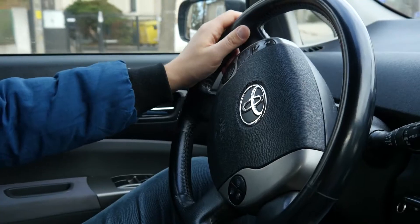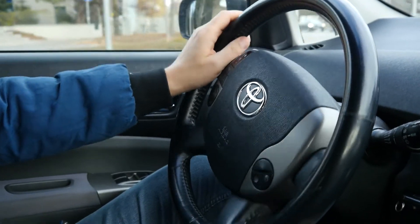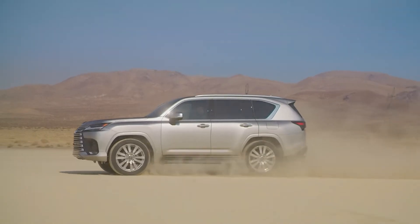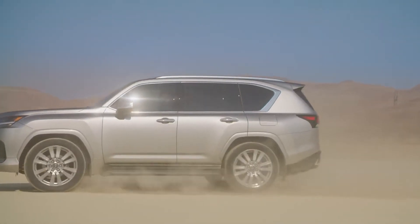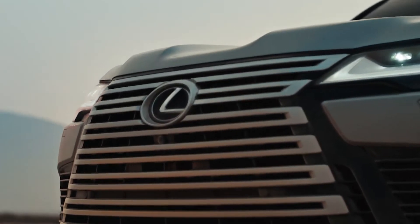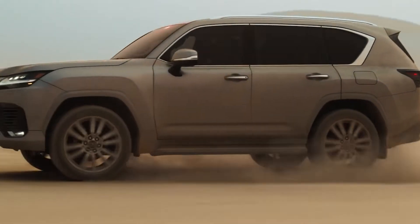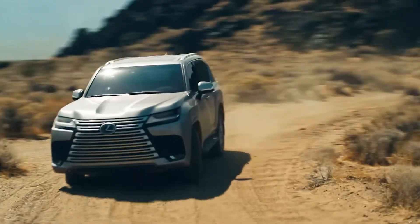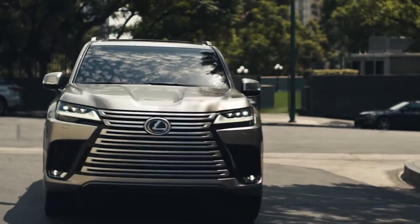The Lexus LX is a full-size luxury SUV sold by Lexus, which is known as the luxury division of Toyota. So next time you see someone driving a Lexus, just know this person has some change to spare. Having entered manufacturing in November 1995, it became Lexus's most expensive SUV and four generations have been manufactured since then.